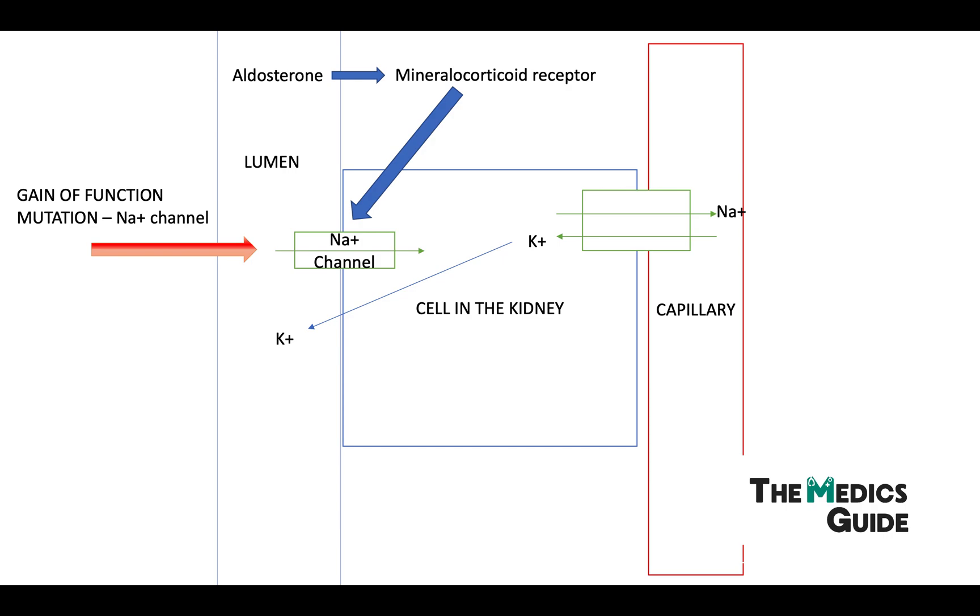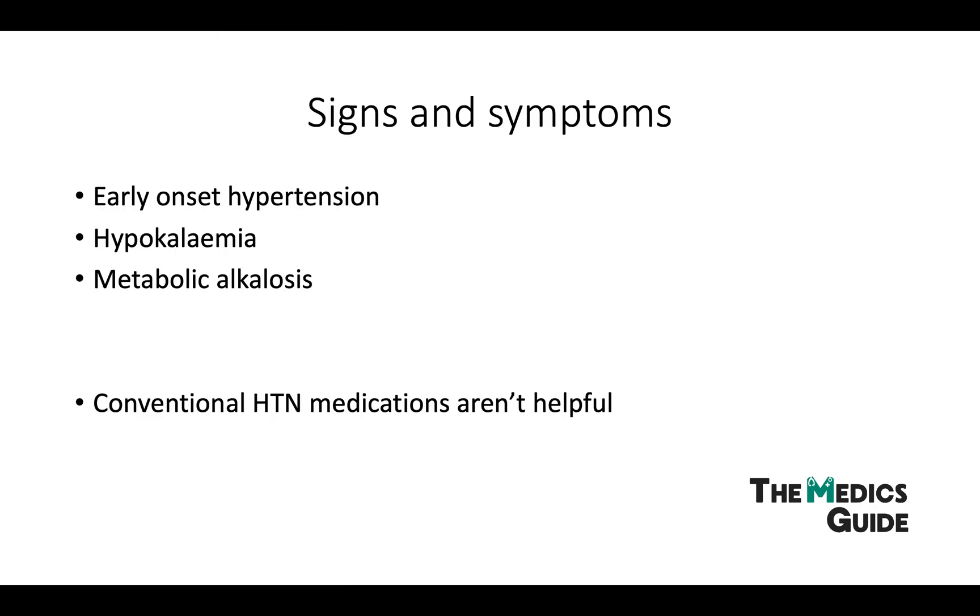The symptoms are very similar in these two conditions, and we get hypertension, hypokalemia, and metabolic alkalosis.